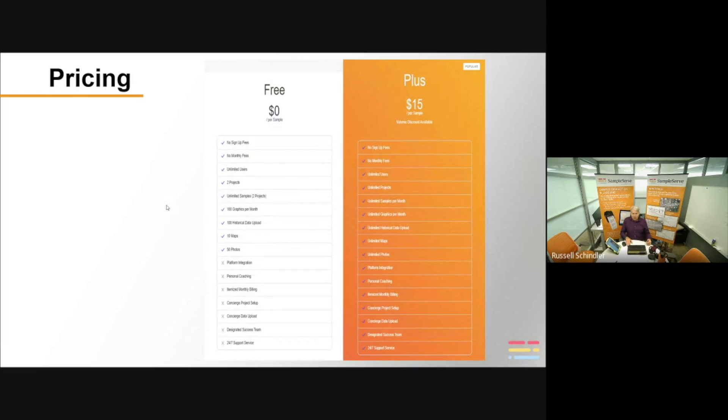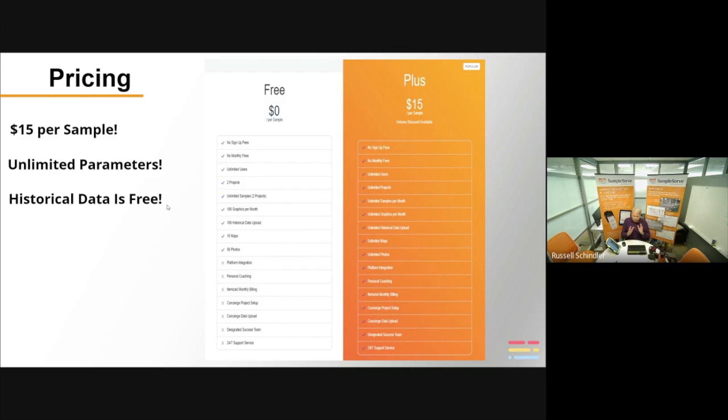A lot of people want to know what we charge here in the United States. If you're going through a third-party supplier, pricing may differ. But for us here in the U.S., we charge $15 per sample — for groundwater, surface water, soil, and mostly land-based releases. We have other pricing for wastewater and drinking water. We don't care how many parameters you collect — one or 1,000 parameters, it's the same price. We let you upload all your historical data for free, and we only charge for samples going into the platform going forward.